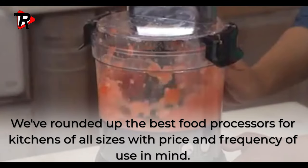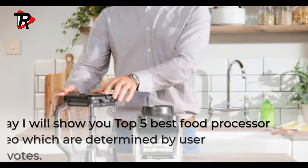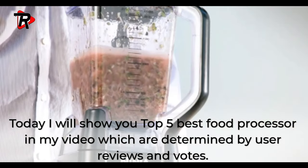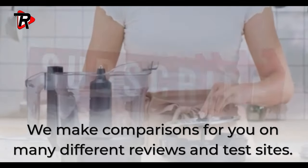We've rounded up the best food processors for kitchens of all sizes, with price and frequency of use in mind. Today I will show you the top 5 best food processors, determined by user reviews and votes, making comparisons across many different review and test sites.